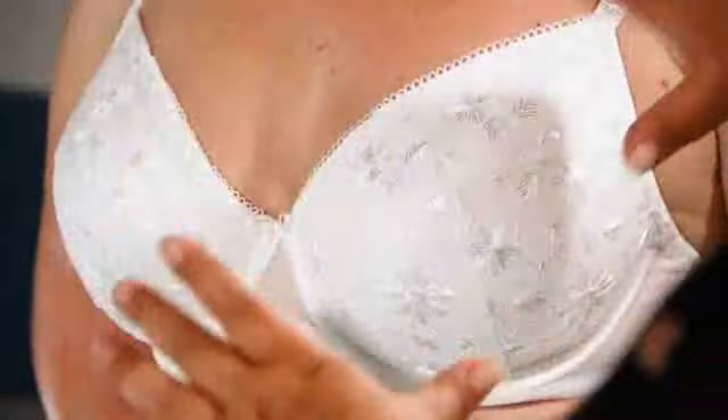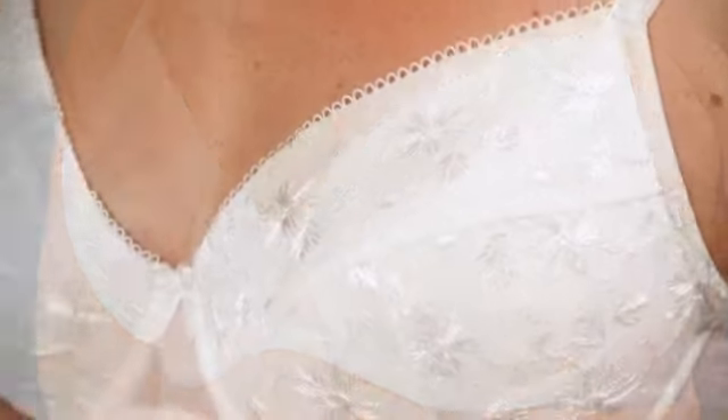By contrast, we have another full cup bra here, still giving you great coverage and support, but with this delicate embroidery and mesh for a very different look.